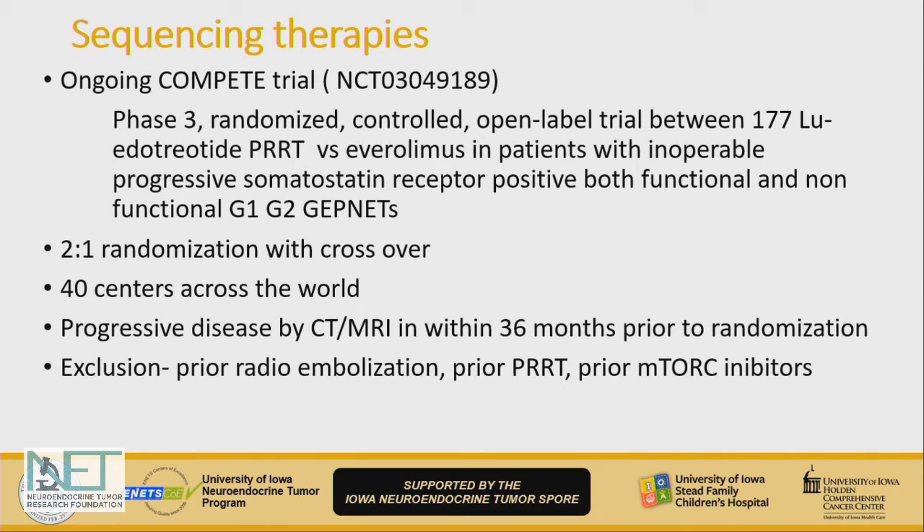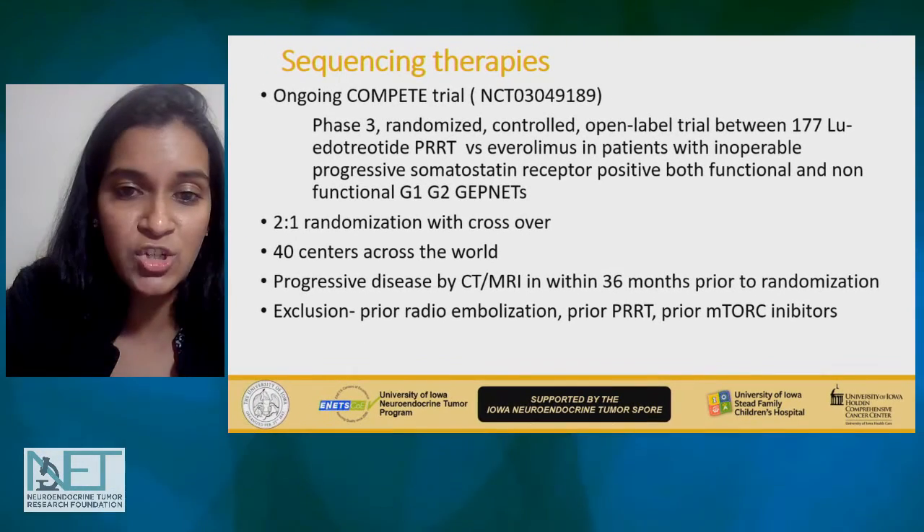Coming to the sequencing question and ongoing trials — everybody is looking forward to the COMPETE trial, which is ongoing. It is looking at a different type of PRRT — lutetium edotreotide versus everolimus — in patients with progressive somatostatin receptor-positive GEP-NETs. Notably, they are excluding patients who had prior radioembolization, which is important for patients who have had yttrium-based embolization.